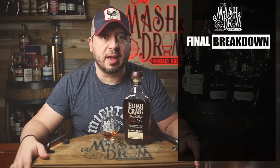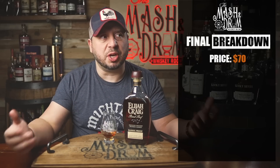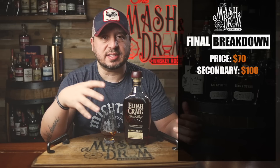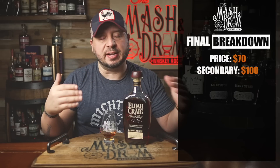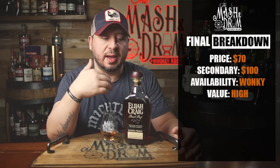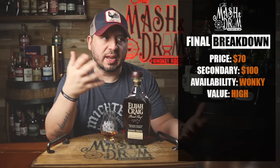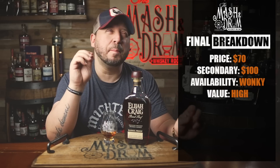Final breakdown of Elijah Craig Barrelproof A123. Price: a little bit of an uptick to $70. Secondary market value — these can range, but you don't really see these going more than a hundred bucks. For availability, I'll say it's wonky — it's really state dependent. Different states are still probably trying to get the C9 22 from last year before getting this batch. Even at $70, this is still a ridiculous value and very hard to compete with. At $70, $80, even $100, you're still getting a 12-year non-chill filtered barrel proof bourbon from one of the best distilleries on the planet. For this batch in particular, I would probably stick at MSRP — $70, maybe $80.